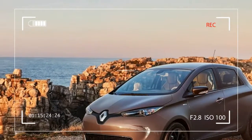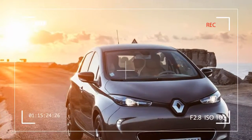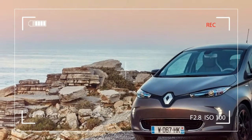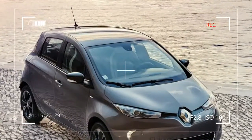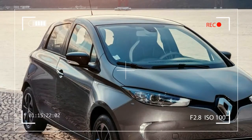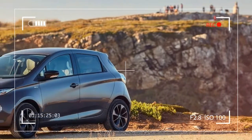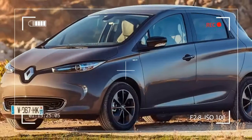The ZE40 battery's charging rate is similar to that of the standard battery, so topping up doesn't take long at all. For example, just 30 minutes are required on average to charge the battery for an extra 80 km of driving range when plugged into one of the many public charging points in operation in Europe. The Zoe continues to be equipped with the quick charge function to take full advantage of the maximum capacity of fast charging points located predominantly along motorway corridors.